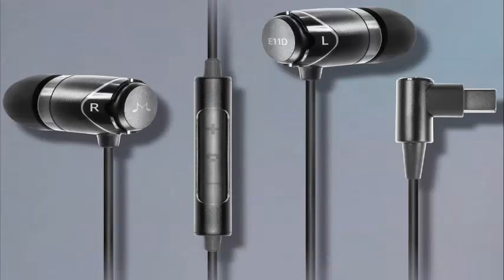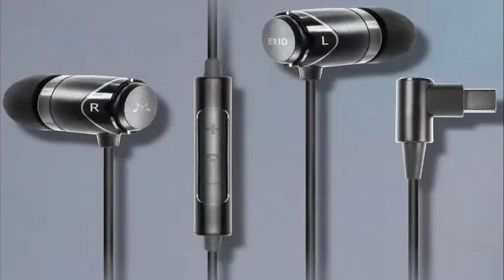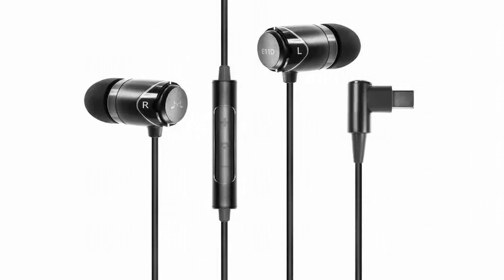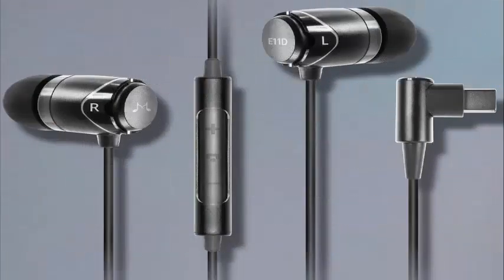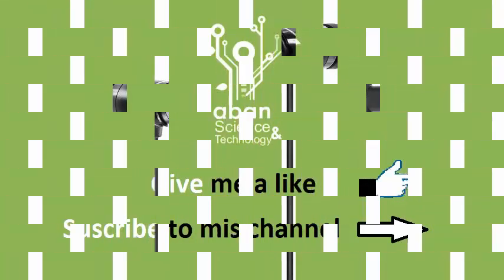Soundmagic says that the DAC of the headphones is capable of handling music up to 96 kHz / 24 bits of high resolution, but these specifications are only part of the story when it comes to sound quality. The Soundmagic E11D earphones cost $59.99 and are available to order now directly from the company.